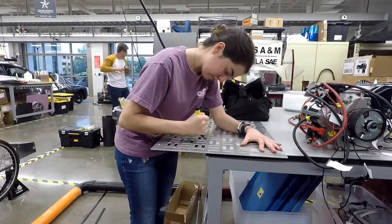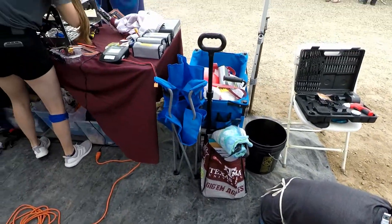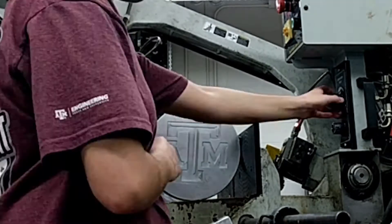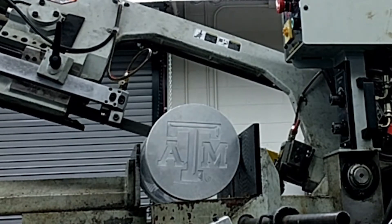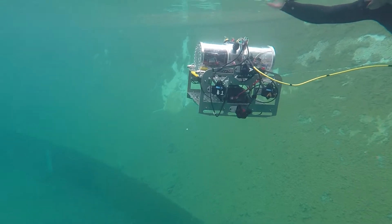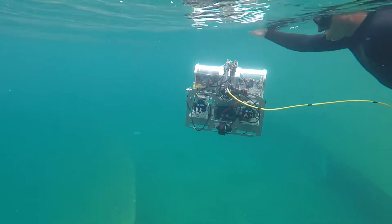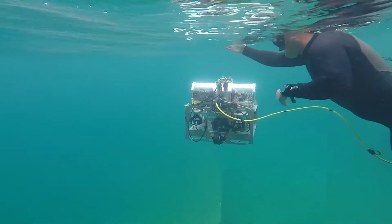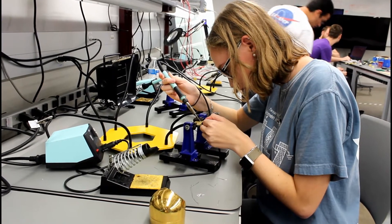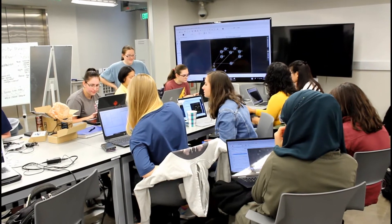Our process began with recruiting new team members and teaching them skills through hands-on workshops, including CAD programs, milling, soldering, Python, GitHub, and ROS. For the remainder of the fall semester we design and review our vehicle by looking at our previous successes and failures and taking what we have learned at competition to optimize this year's vehicle. Because we decided to reimplement parts from past years, we are able to take the best features from our previous vehicles.